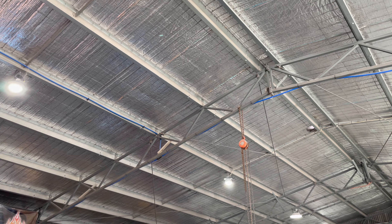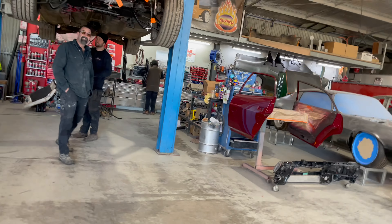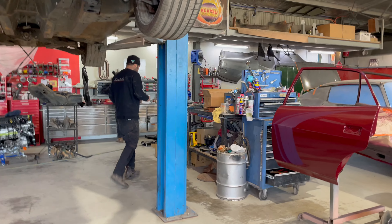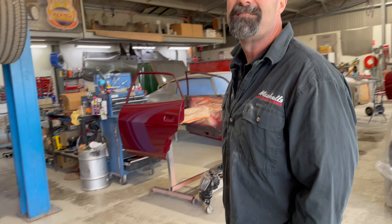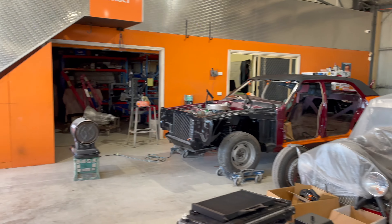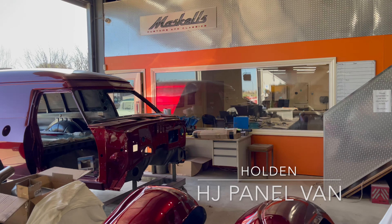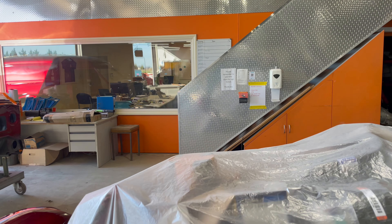Chris and Rob are in the back of the salvage rebuilds area with some insulation on the roof. We exchange greetings and get set up. Greg fits a microphone and we prepare to do a walk around the shop to see what's being worked on and what's coming up.